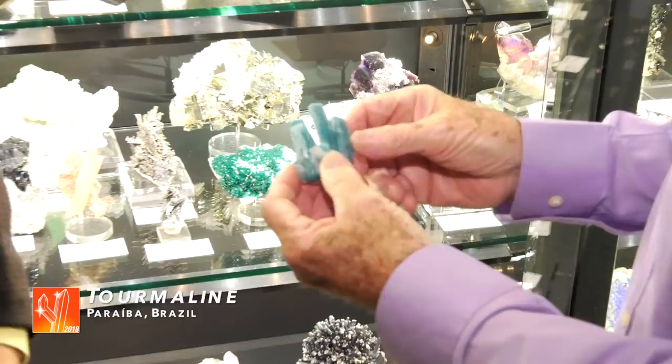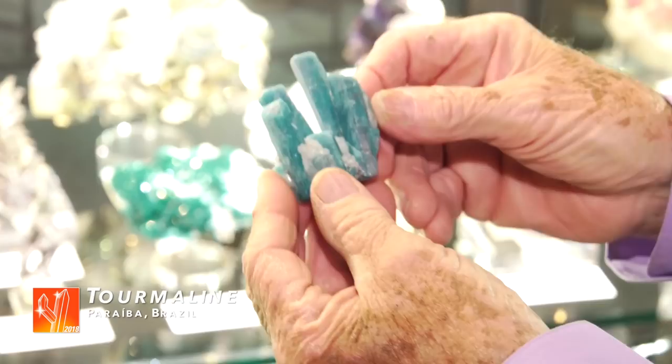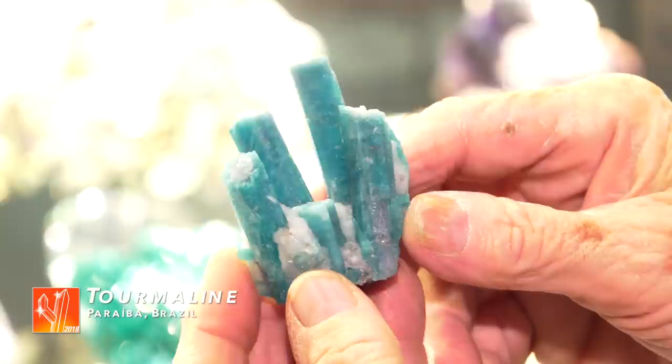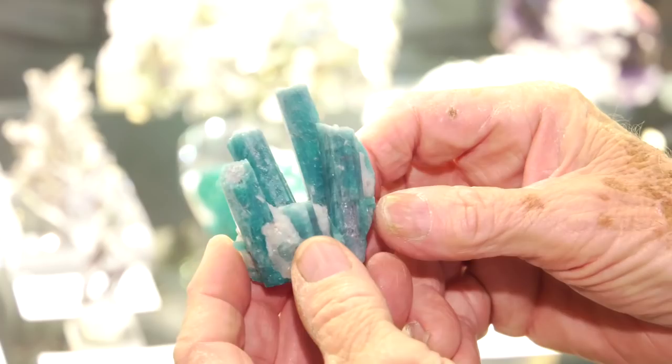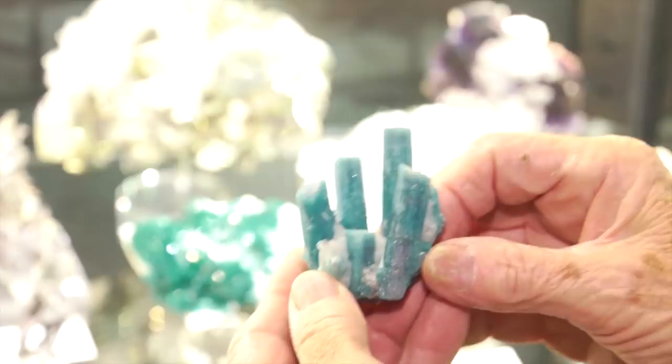These are Paraibas. Look at that color — that's that Paraiba color. We acquired three specimens of Paraiba this year; they were with a jeweler in the gem trade in Thailand who didn't really want them anymore, so we were able to acquire them. He only valued the gem rough, and so these are really outstanding.